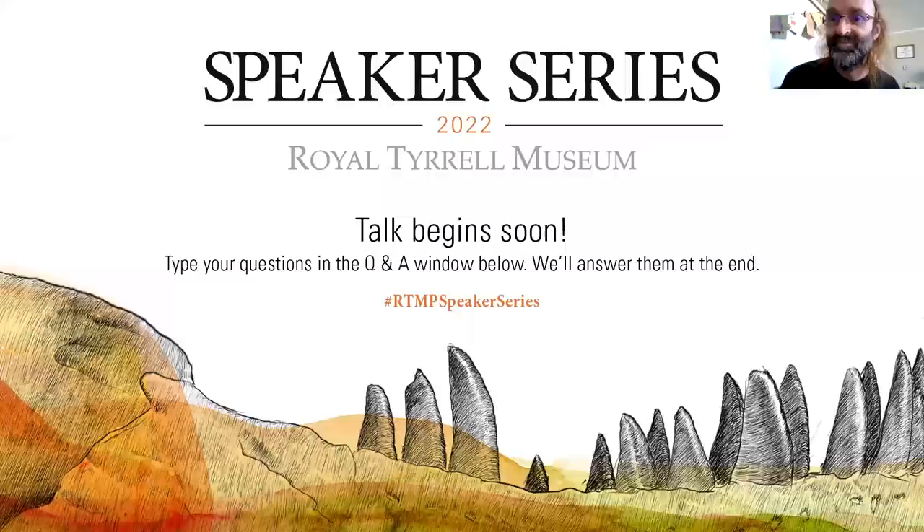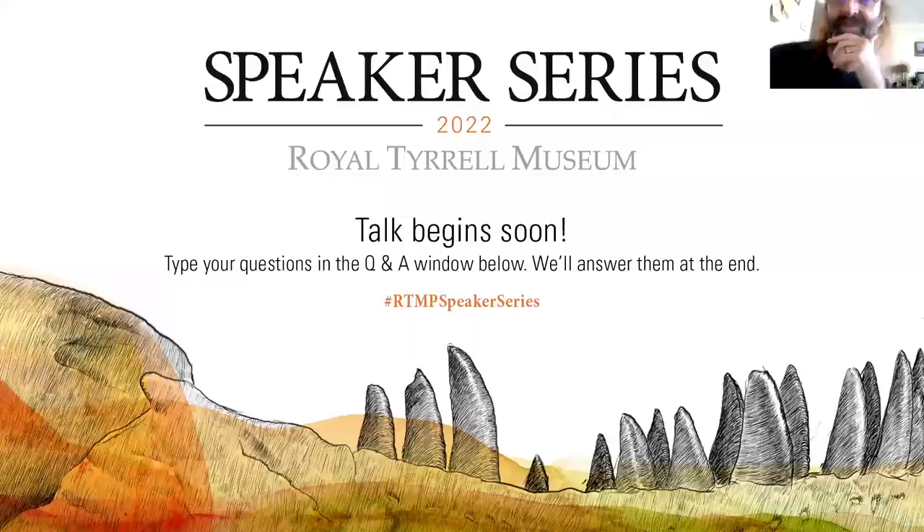Dr. Roberts is currently a postdoc at the University of Oslo working on early Triassic bone beds of Svalbard. Her research looks into the recovery of ancient marine ecosystems after mass extinctions and how Mesozoic marine reptiles evolved and diversified. Her previous research focused on Jurassic long-neck plesiosaurs from Svalbard for her doctorate at the University of Southampton, and a master's in biology from the University of Oslo focused on Jurassic ichthyosaurs. She's a member of the Spitsbergen Mesozoic Research Group, has completed six field seasons of excavations in the Arctic of Svalbard, is a trained fossil preparator, and was named National Geographic Young Explorer in 2014.